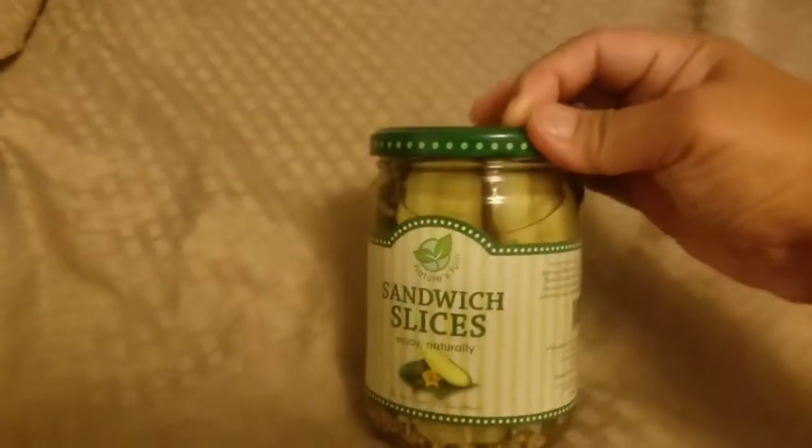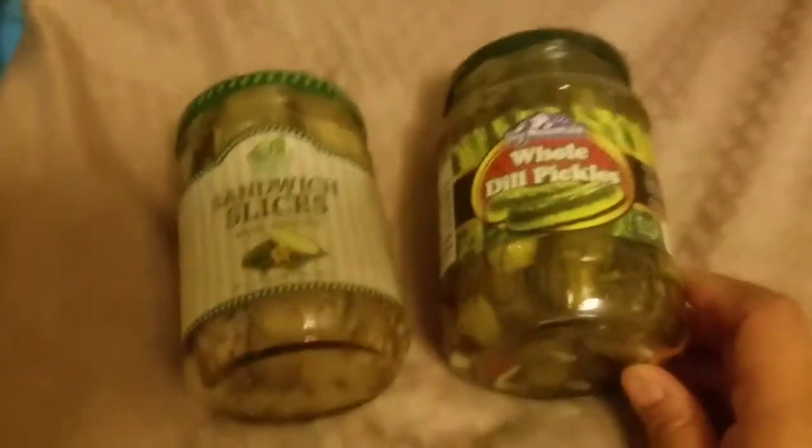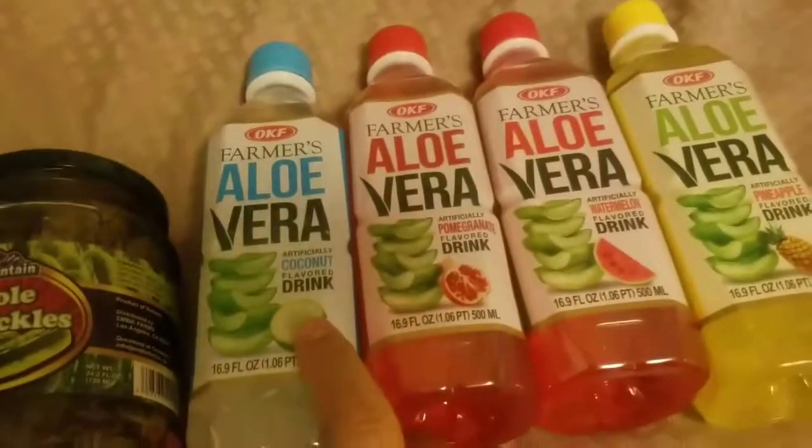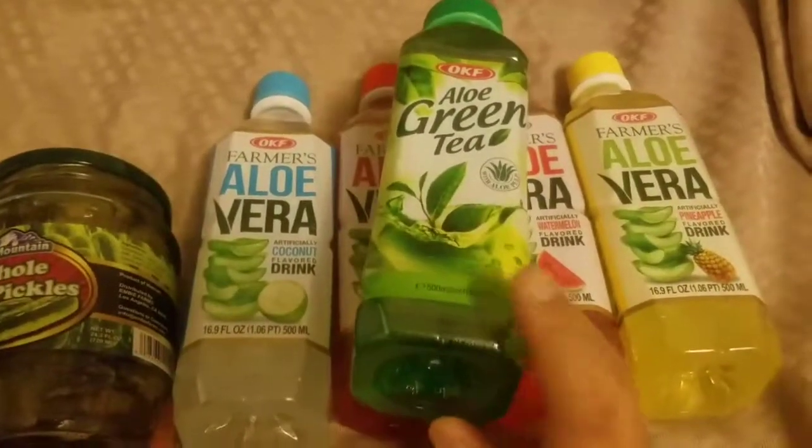Moving on to food — I got sandwich slices pickles since I'm always cutting pickles for sandwiches anyway, plus one regular pickle jar because we love pickles in this house. I also grabbed a bunch of aloe waters — four coconut, four pomegranate, four watermelon, four pineapple, and one green tea. We all love aloe water, and I normally get them at the 99 cent store since they're cheaper here than at Grocery Outlet.